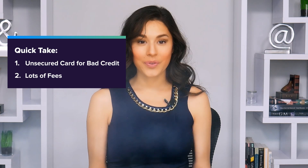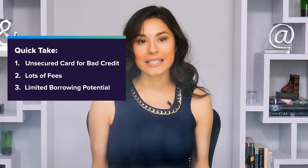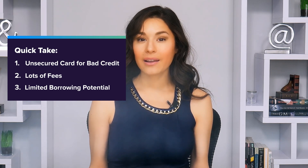Second, the Total Visa Credit Card is very expensive. Third, it offers a credit limit of at least $300, so that won't cover too many emergency expenses, especially since that annual fee will be subtracted from your available credit initially. You could just have a bit over $200 in spending power to start with. Plus, any balance you carry from billing period to billing period will rack up interest charges at a really high rate — above 30%.